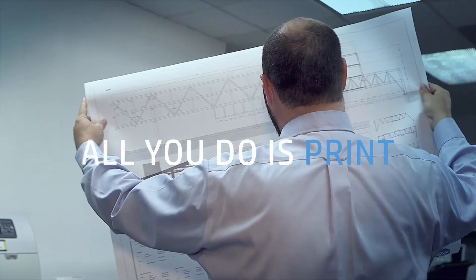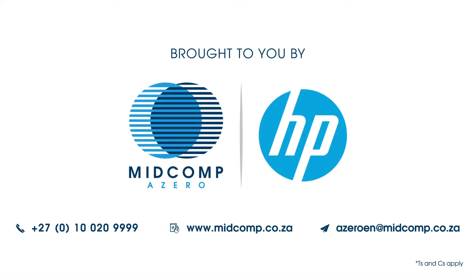If this will relieve pressure on running your DesignJet fleet, contact us today.